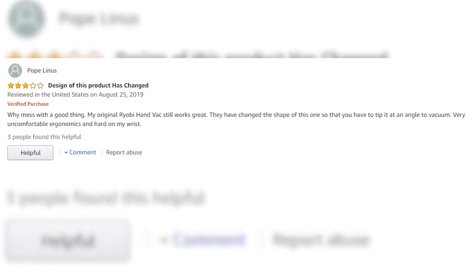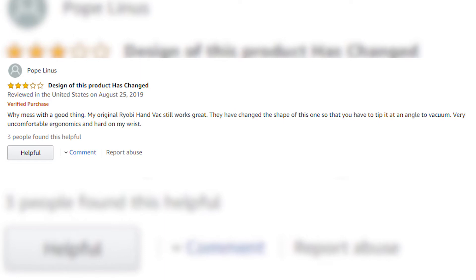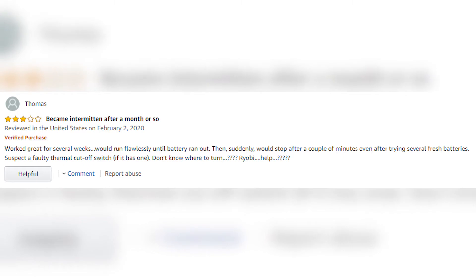Another issue stressed on the Amazon page was the battery's performance. Here are a few examples: 'Why mess with a good thing? My original Ryobi hand vac still works great. They have changed the shape of this one so that you have to tip it at an angle to vacuum — very uncomfortable ergonomics and hard on my wrist. Worked great for several weeks and would run flawlessly until the battery ran out, then suddenly would stop after a couple of minutes even after trying several fresh batteries. Suspect a faulty thermal cutoff switch.'